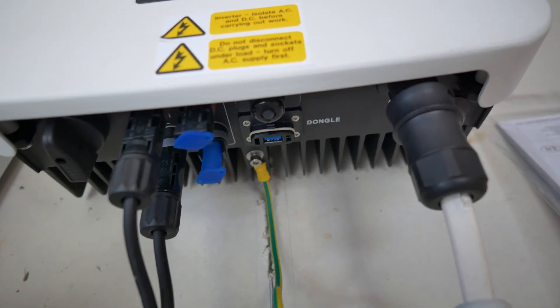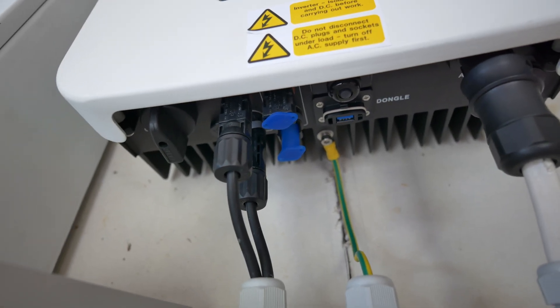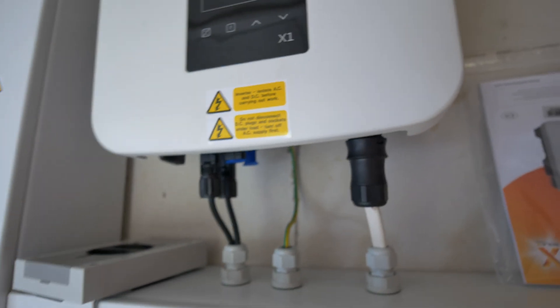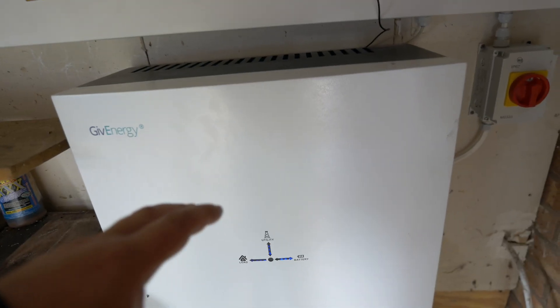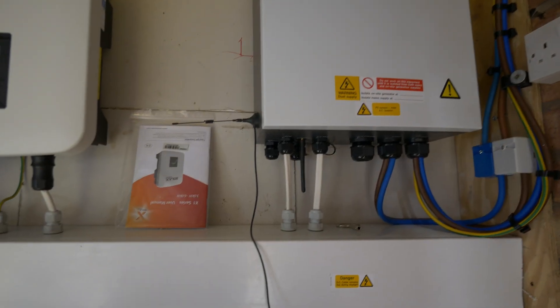On the underside of the Solax there, you can see we've got our earth bond running up to bond the equipment. We just use the one string because this is an optimised array, and then we've got our main feed-in onto the plug here. If this was a hybrid system, you would have your DC cables out of here to the battery — but the GiveEnergy system is AC coupled, so the AIO has its own inverter to convert the stored power in the batteries to AC, and then it feeds it into the gateway itself.